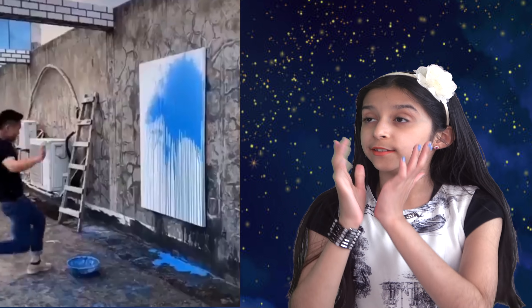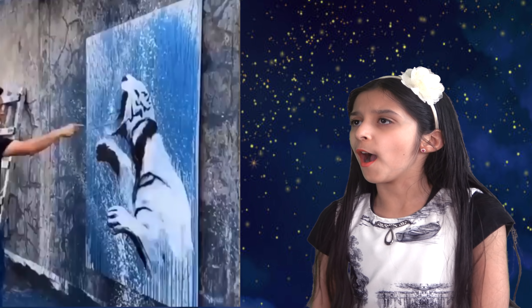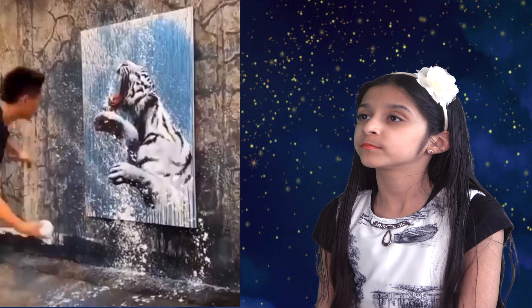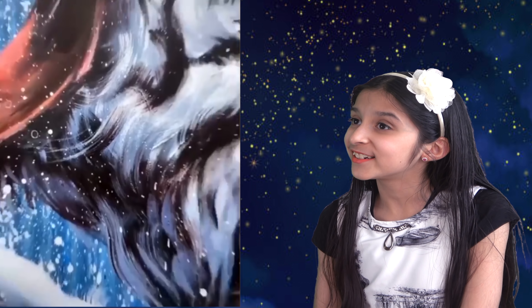Now look at this artist who starts his painting by just splashing paint all over the board. Wow, amazing. Look at the details — he's still splashing paint. I like it.